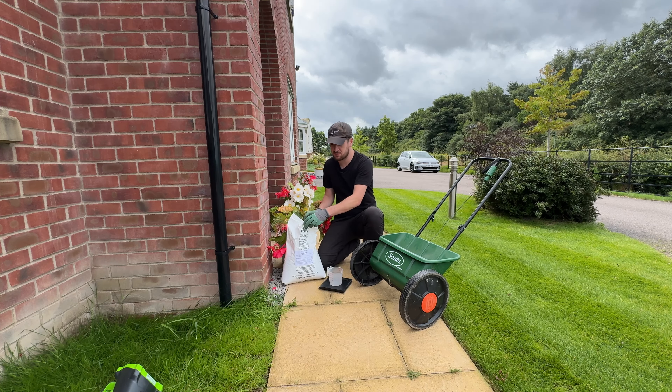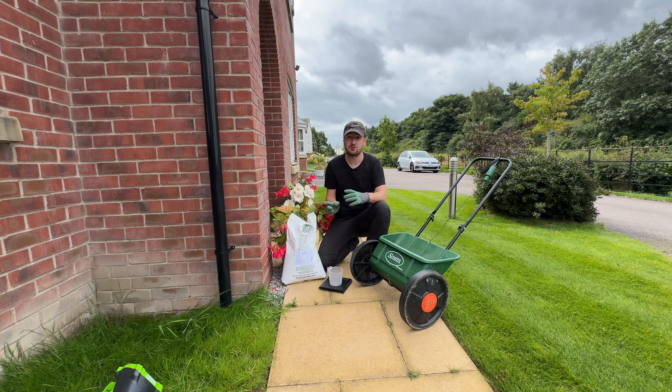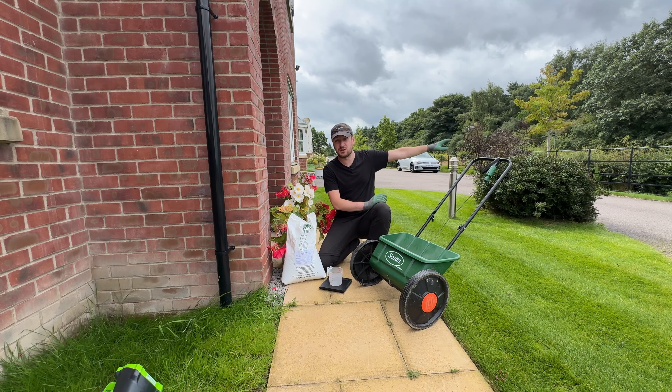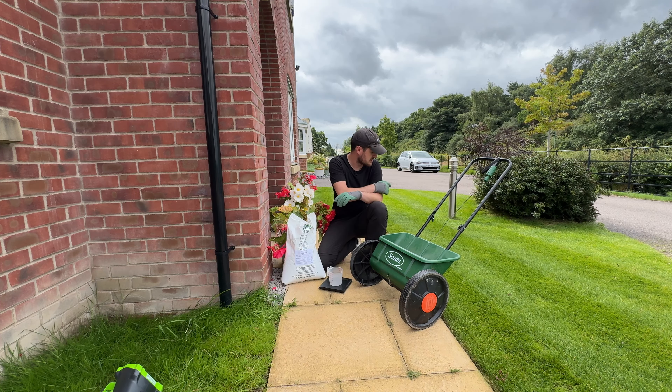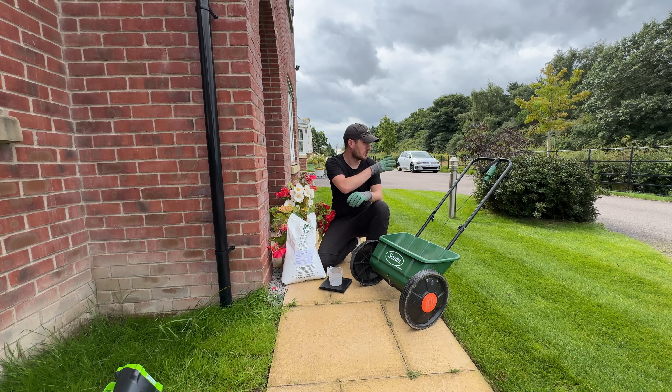I'm using the Grass People's spring/summer fertiliser today — their quick release product — which is the same fertiliser used on the grass verge at the front. The reason I'm applying it to this lawn is that it did an amazing job on that space. Within around five or six days that lawn was looking absolutely amazing, and now at around two weeks it's looking absolutely superb.